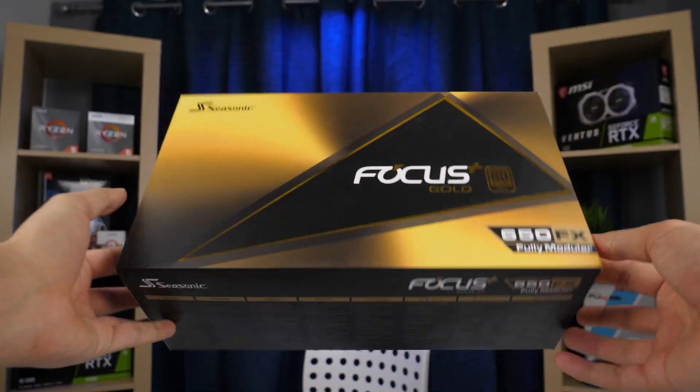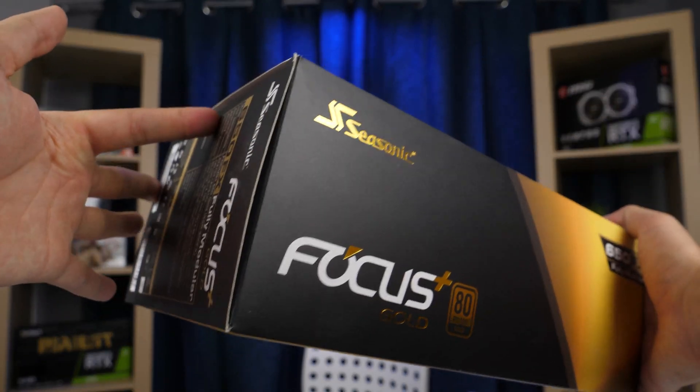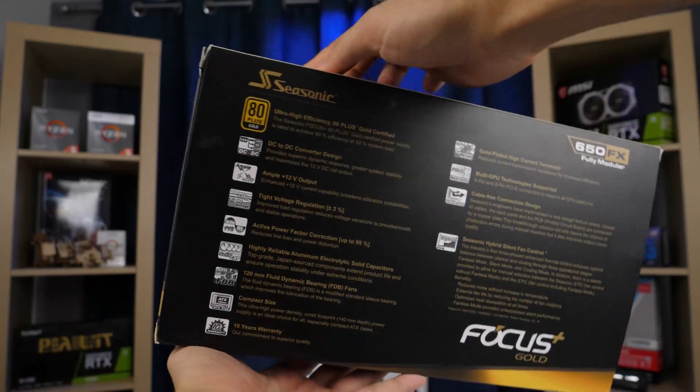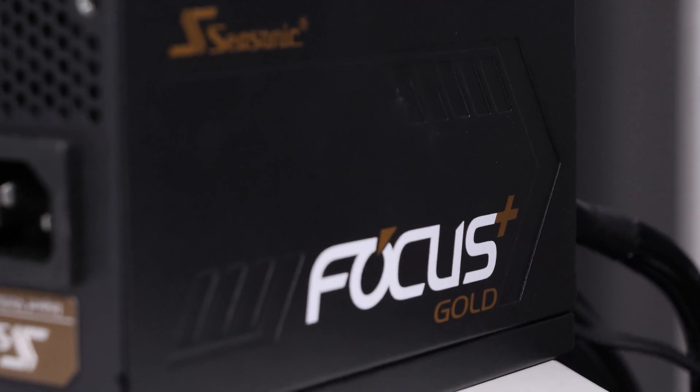As a power supply unit we have the Seasonic Focus Plus Gold 650 watts. It looks amazing and is a very high quality, popular PSU with an excellent reputation. It perfectly fits our build.